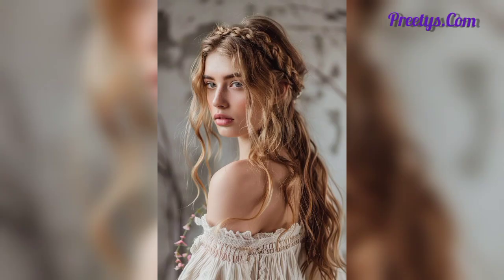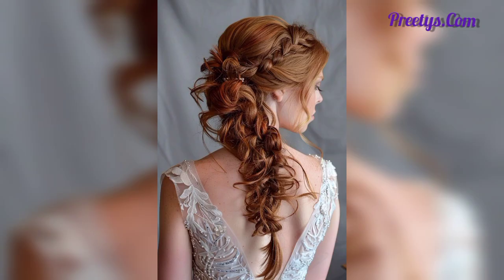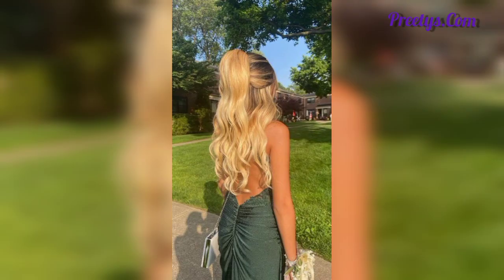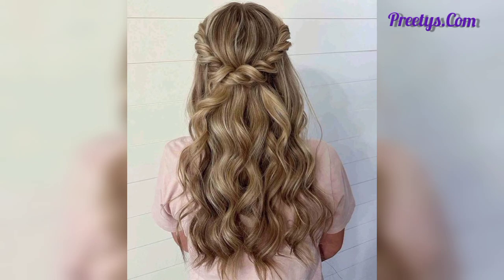Dear friends, maybe you are searching for whimsical and mind-blowing designs of prom hairstyles — so you are in the right place. Here you can see 20 plus whimsical and elegant designs that you will love and find inspiring. Please subscribe to my YouTube channel; after subscribing you will receive the latest updates related to hairstyle, hair color ideas, and haircuts. I will meet you in my next video with a lot of amazing designs, so take care.